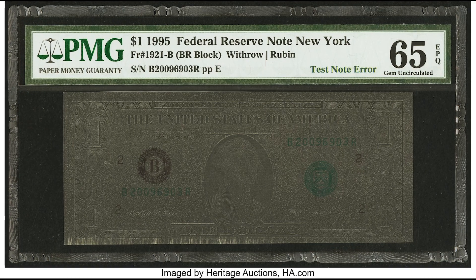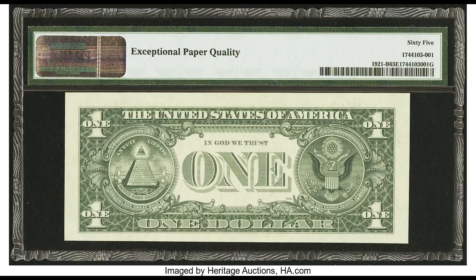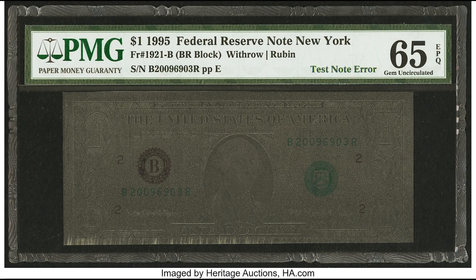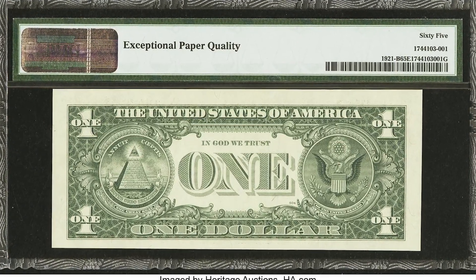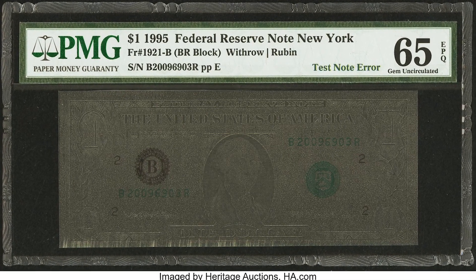Is this bill real? Yes, 100%. This is what collectors call a test note error and it sold for over $3,000. When they're warming up the printers at the Bureau of Engraving and Printing, they flood out the entire sheet to make sure the ink is coming down evenly and there is enough ink in the wells to fully cover the bills. These are incredibly cool.